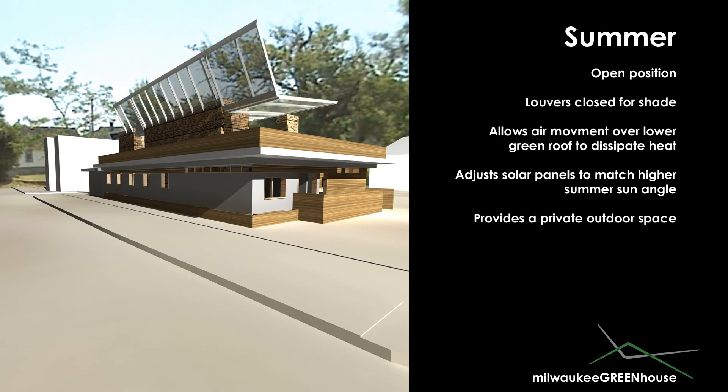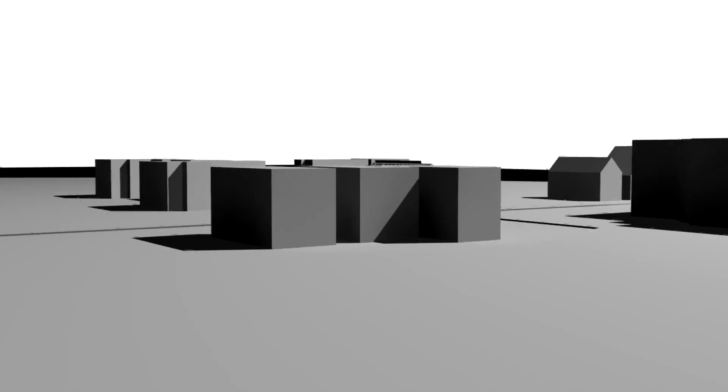During the summer months, the glass roof will raise to allow air movement throughout the space. The louvers will close to minimize direct heat gain from the sun, and the solar panels will automatically be adjusted to match the higher summer sun angle. The butterfly roof can collect excess rainwater for the surrounding gardens. In addition to the technical advantages of the adjustable roof, it also provides a private, sheltered outdoor space in the summer.